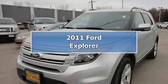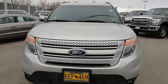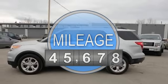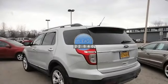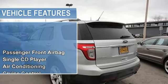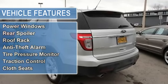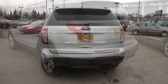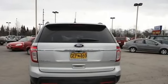2011 Ford Explorer SUV. This vehicle features the following equipment: automatic, 3.5-liter 6-cylinder 290 HP, passenger front airbag, single CD player, air conditioning, cruise control, power door locks, power mirrors, power steering, power windows, rear spoiler, roof rack, anti-theft alarm, tire pressure monitor, traction control, cloth seats.